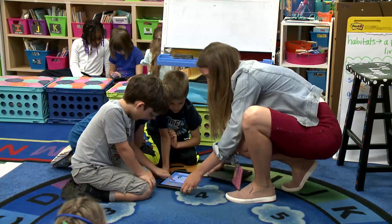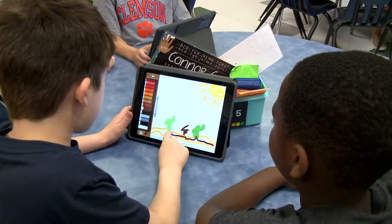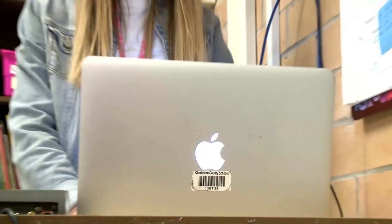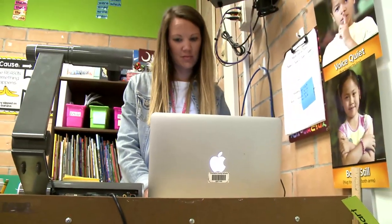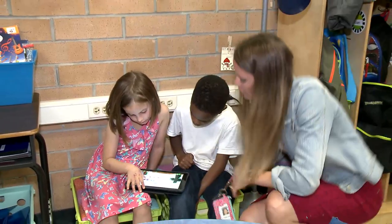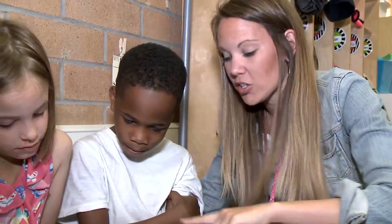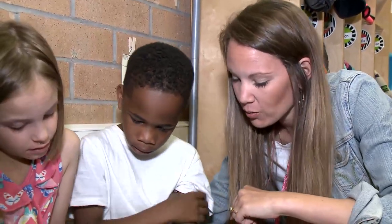We have worked diligently to establish a culture of digital learning and we continue to innovate day in and day out. We are excited to share with you all the ways Apple tools facilitate lesson design, student and teacher empowerment, classroom environments, and the achievement of the South Carolina College and Career Readiness Standards.